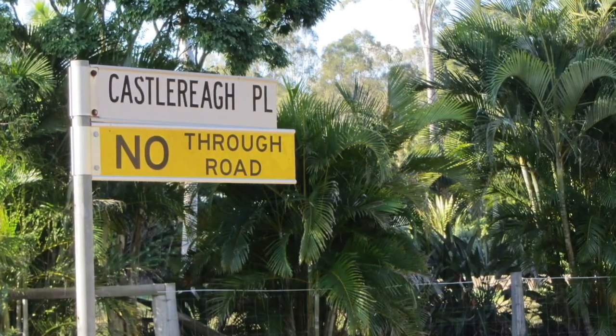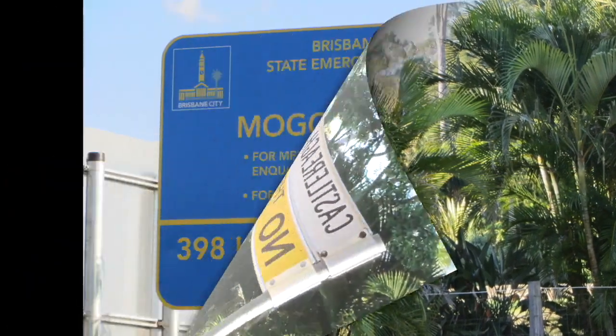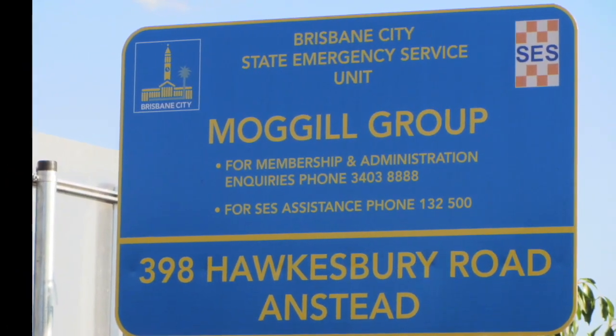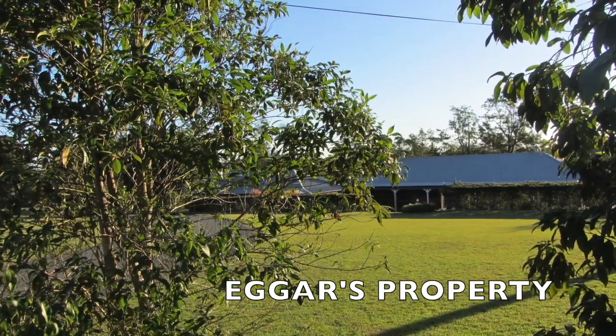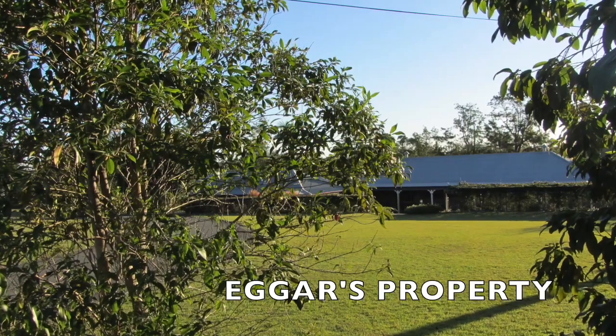Further along past Castleroy Street the SES district headquarters is on your right. The next point of interest is the Eggers property, which has been owned and farmed by the family since 1916.